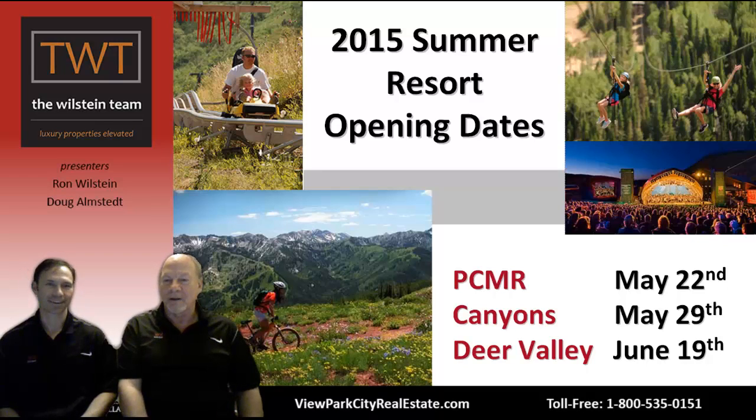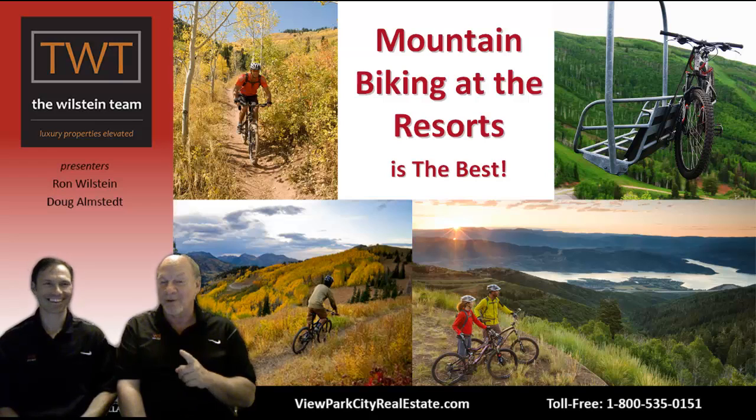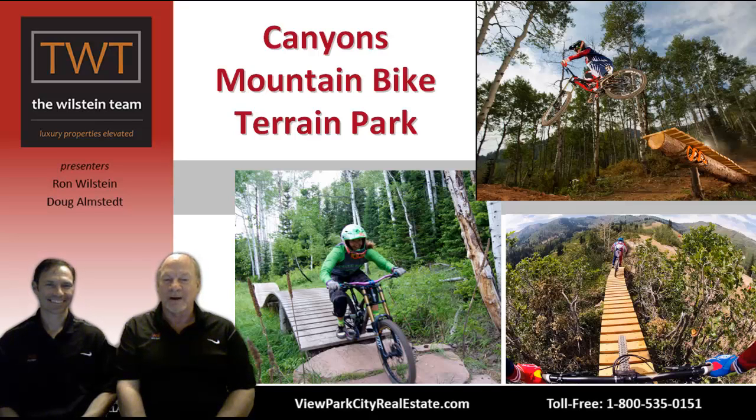Mountain biking at the resorts is really the best — wonderful trails, great views, and you don't have to pedal up the hill if you don't want to. They run the chairlift so you can attach your bike to it, go up, and ride down. Believe me, it's a strenuous enough ride going down with the turns and maneuvering. If that isn't enough fun, you can go to the Canyons mountain bike terrain park with crazy trails and bridges — I always look at those pictures and think you just have to not put your feet down.